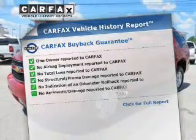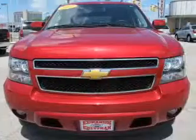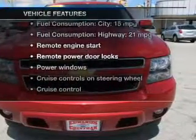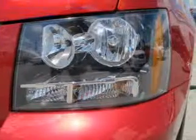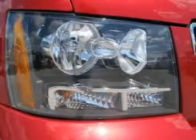A vehicle history report from Carfax, the most trusted provider of vehicle history information, is offered to provide you with peace of mind. And with these notable features, you won't want to miss out on the opportunity to own this amazing ride: keyless entry, leather seats, power door locks, power windows, cruise control, Bluetooth wireless, and AM FM stereo with a CD player.